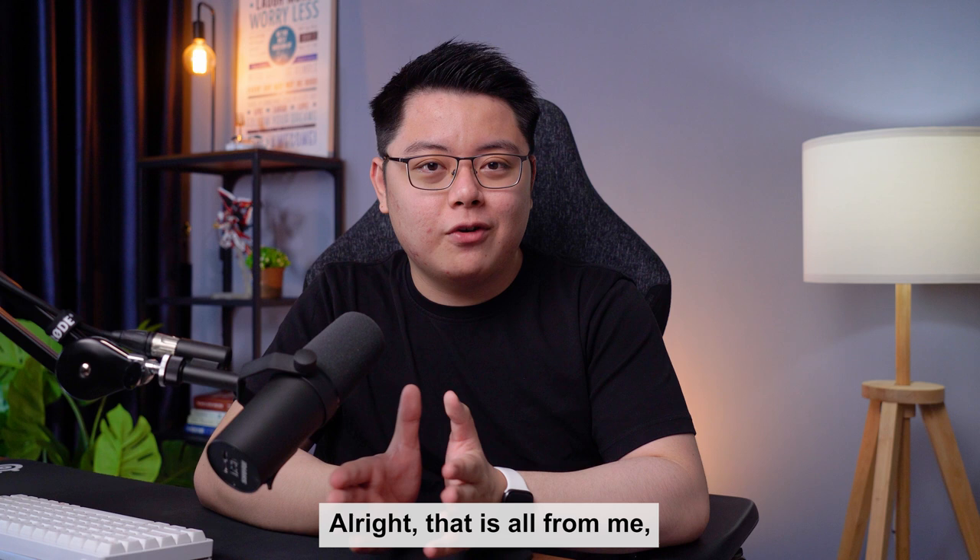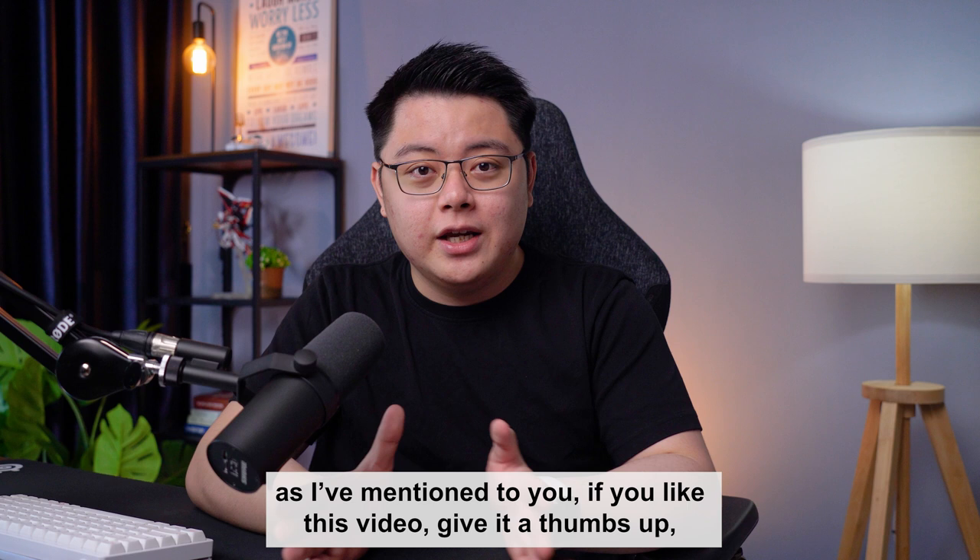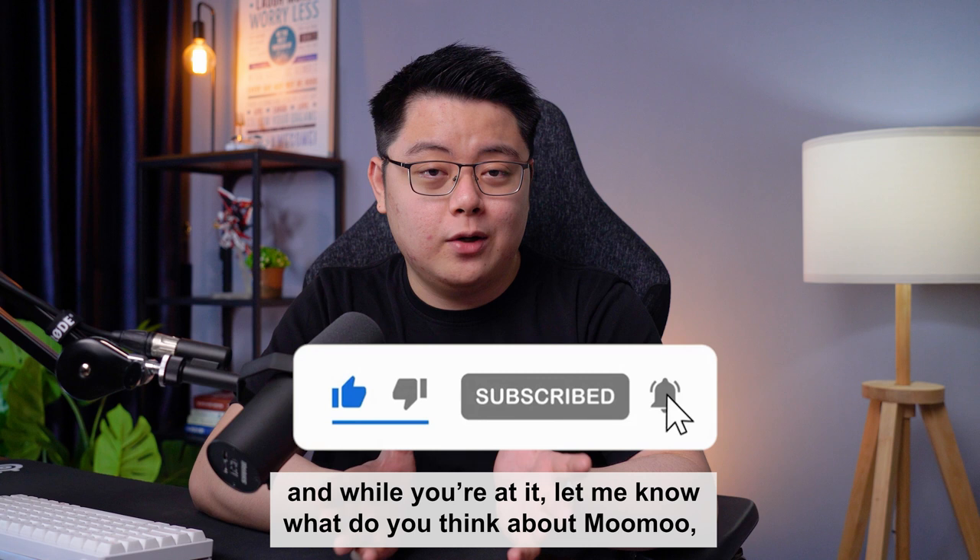Alright, that's all from me. Feel free to use my Moomoo link down below to get all the freebies I've mentioned. If you liked this video, give it a thumbs up, and let me know in the comments whether you'll be opening an account with them. I look forward to seeing you in the comments section. Thank you for watching, and I'll see you in the next one.